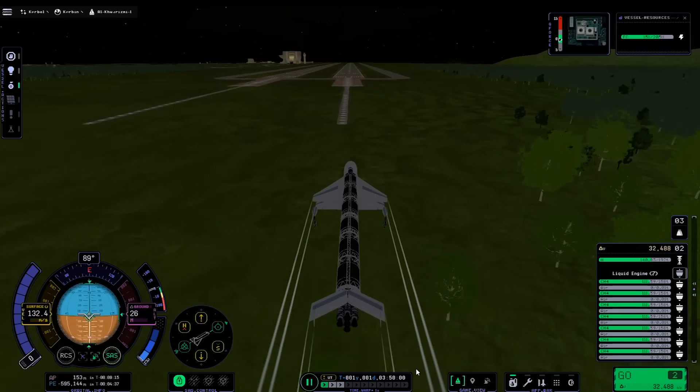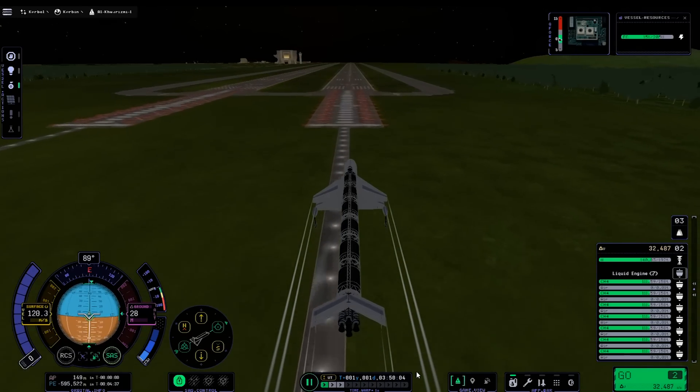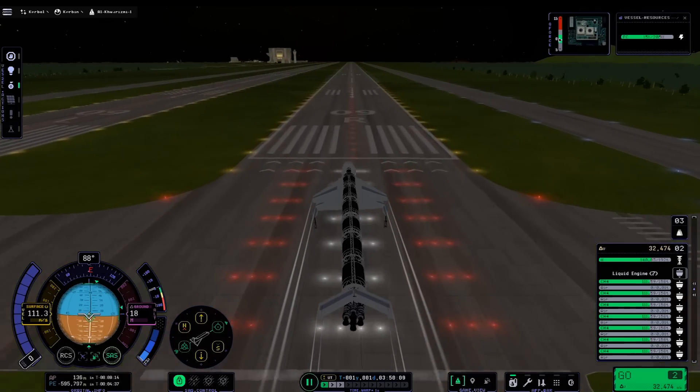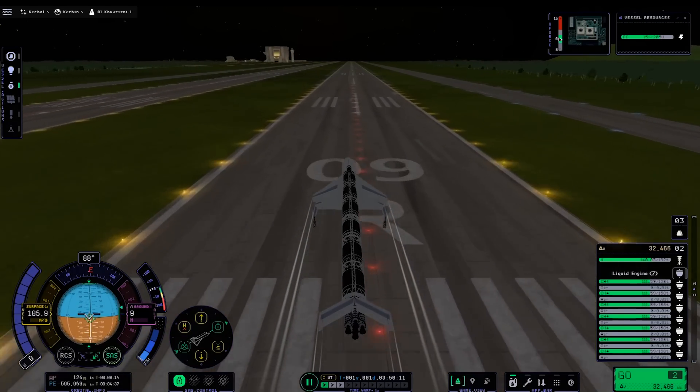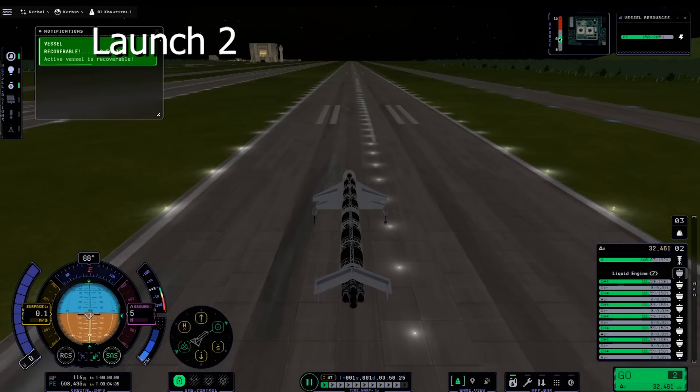Due to the high mass of the plane, the vertical speed on touchdown needed to be very small in order to not destroy the landing gear. That landing means that one lap of the Kerbal Space Center to low Kerbin orbit and back is complete. We're now going to complete that lap as many times as possible.